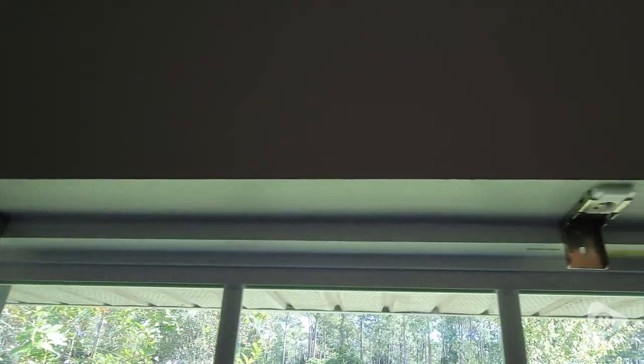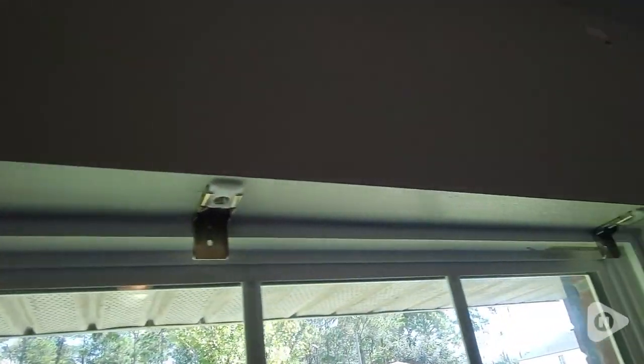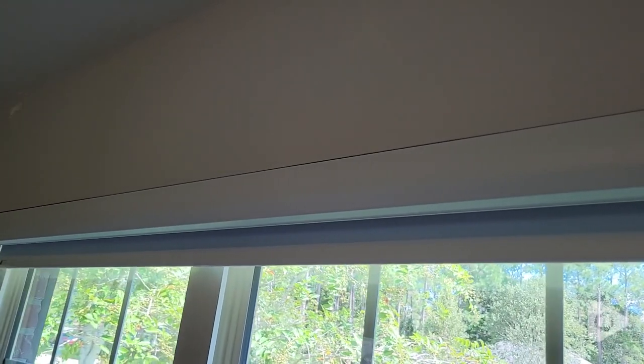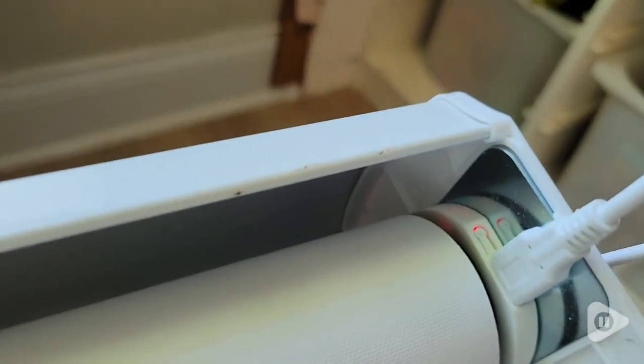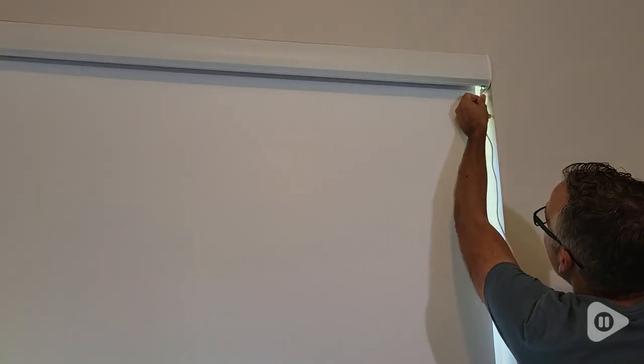Install was very straightforward with the included brackets. With an inside mount and the included valance, it made a very clean look. The blinds recharge with a USB-C charger, and they include a long cord so you can charge them while in place.